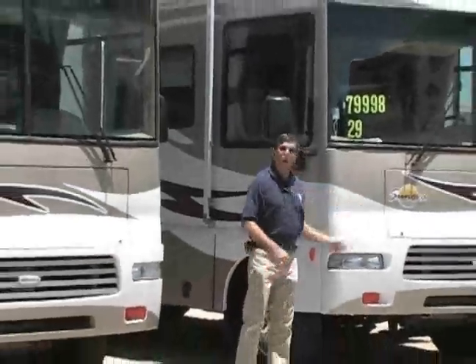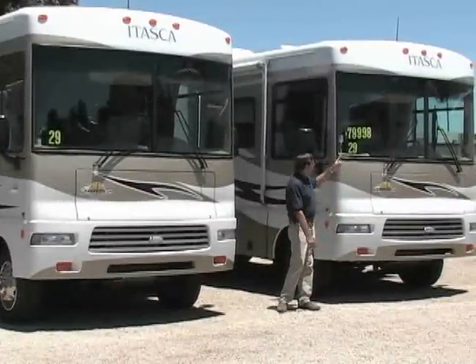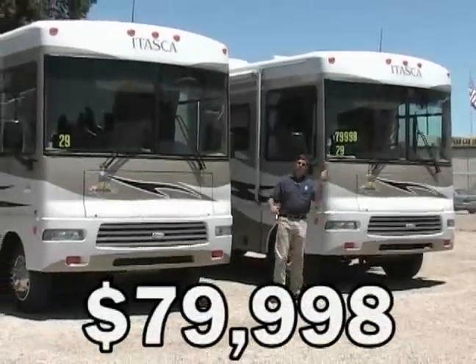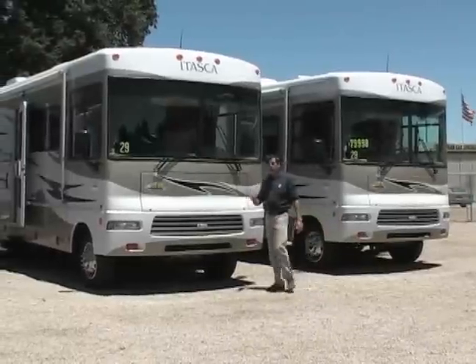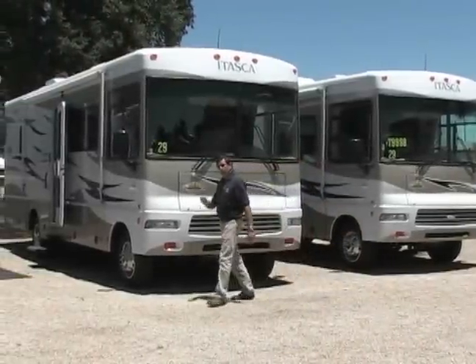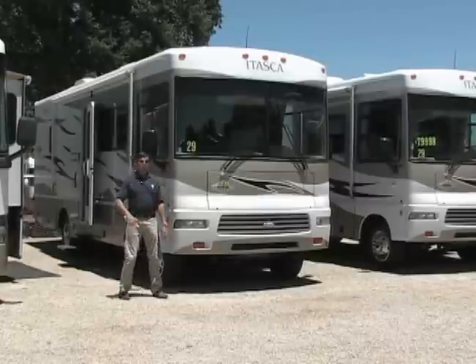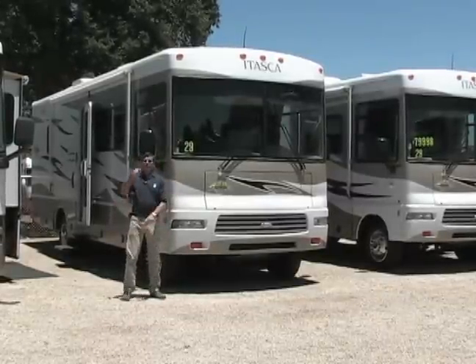Itasca Cenova, as you know, made by Winnebago. 29 footer, on special sale at $79,998. You can see the MSRP by clicking on it. We have another one right here — you can click on it as well. It's all on sale here at Sky River. Winnebago products. Are you getting the idea? Anything you want — it's special at Sky River RV.